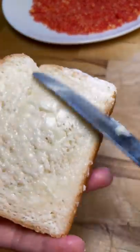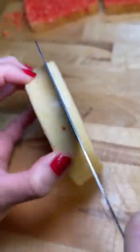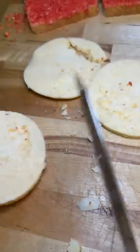I buttered up two slices of bread and coated it in the hot Cheetos dust. Then I picked up some mango habanero gouda cheese from the store and attempted to slice it. Was it too much cheese? Yes, but there was no going back at this point because I was too lazy.